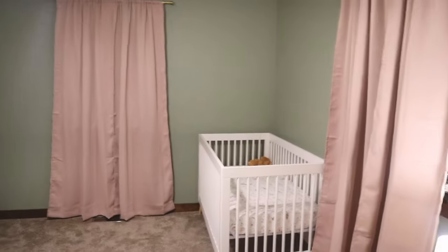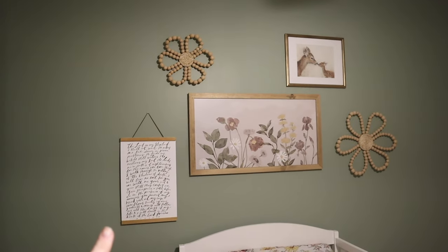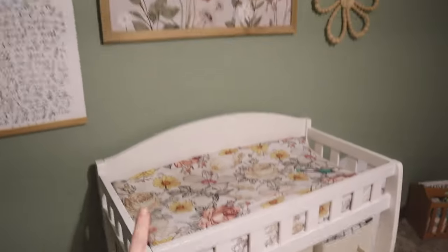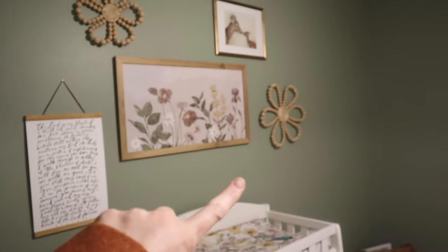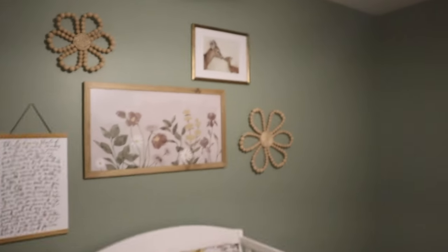That took a ridiculous amount of time. The good news is we have a beautiful little gallery wall now on this side — this was the wall that was really throwing me off. I am very happy with it. I'll do a little close-up in a second, and then I have this cute little frame on the side table next to the rocking chair. So this is really all that I accomplished today but I love it. I'm not sure if I'm going to keep the floral changing pad here because I think it might be a lot with two different flower patterns.